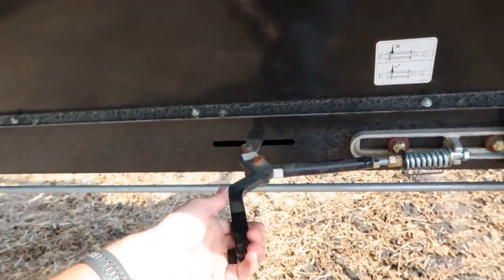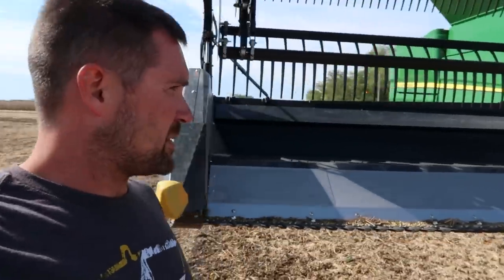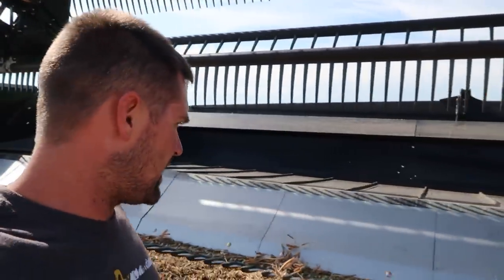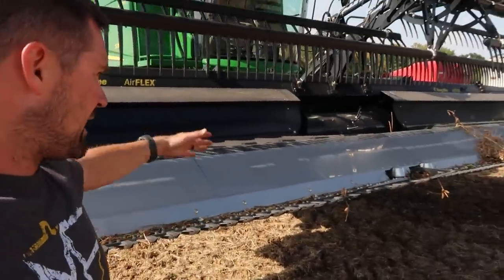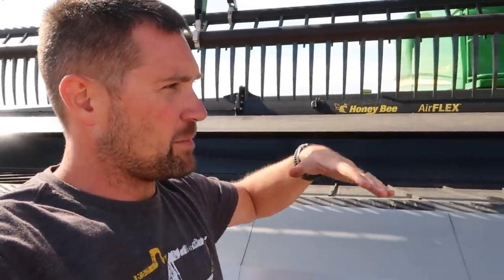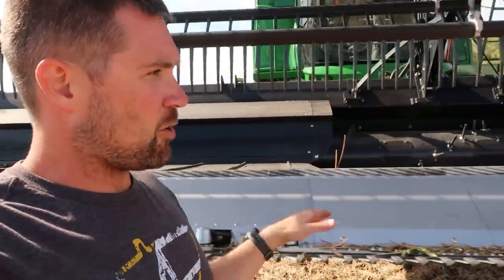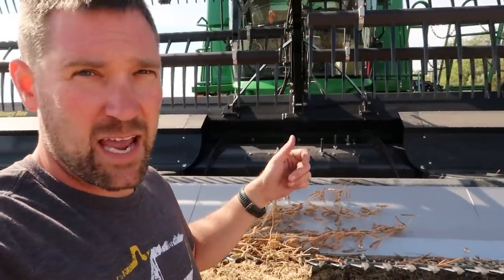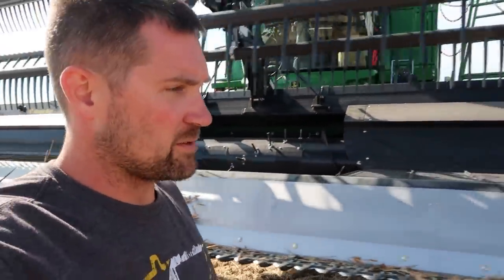There's a simple tensioner right here that uses this as a gauge to show you how far to go. This detensions the actual draper belt itself, and then that locks it back in. Pretty simple adjustment, but it was a brand new head that had been sitting for a little bit, so there are going to be some adjustments to be made. You guys will notice this big pan here — there's a heck of a ramp going up. When you set it on the ground, this comes all the way up and is flat, so it will drop down to contour with the ground. You can adjust how rigid or non-rigid this is using a display in the cab — it actually uses air pressure to make it more or less rigid for whatever settings you want.